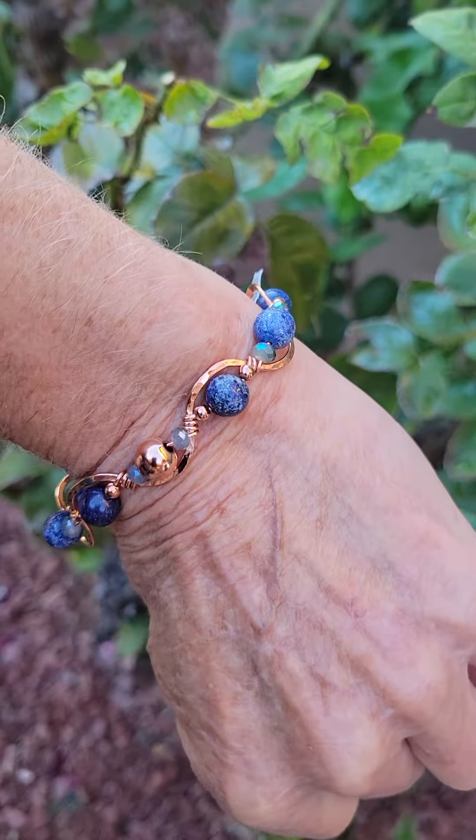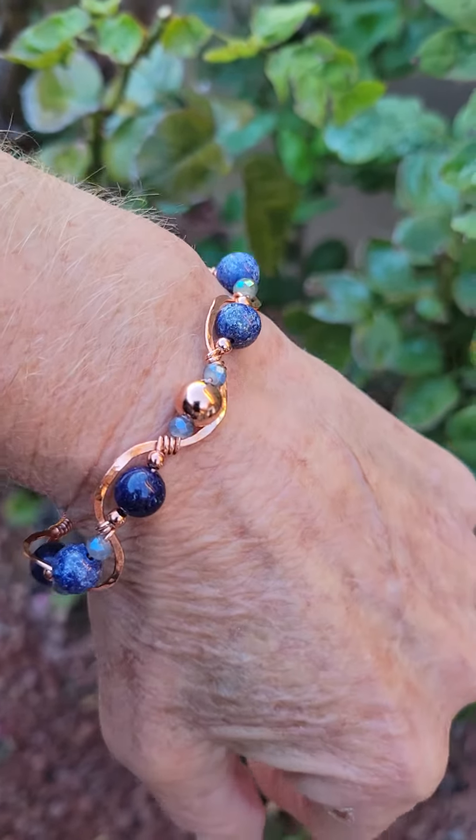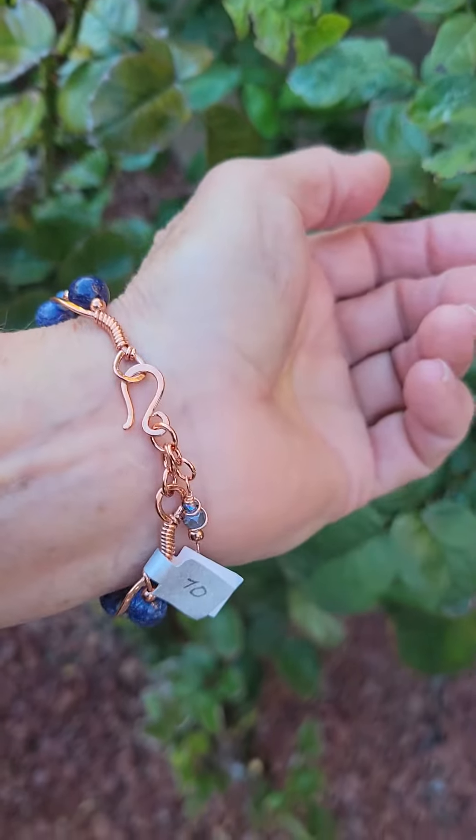Good day everyone and welcome to Insights at Diddy Lynn Designs. I'm so excited to present another Wave Series bracelet in my recent collection of Wave bracelets.